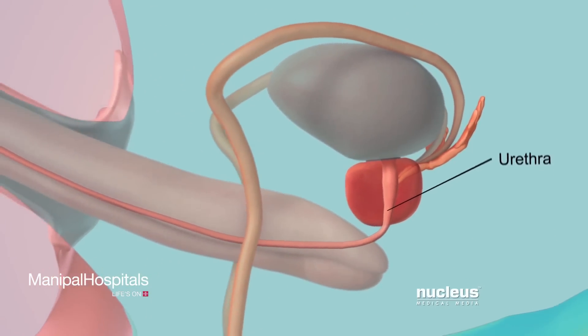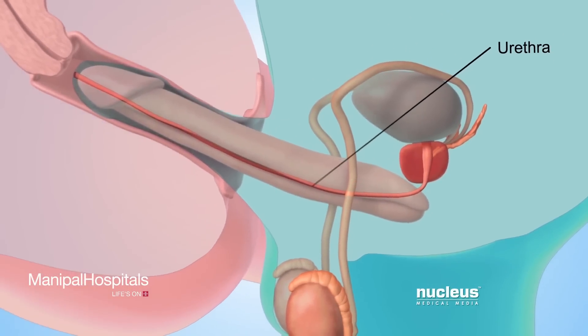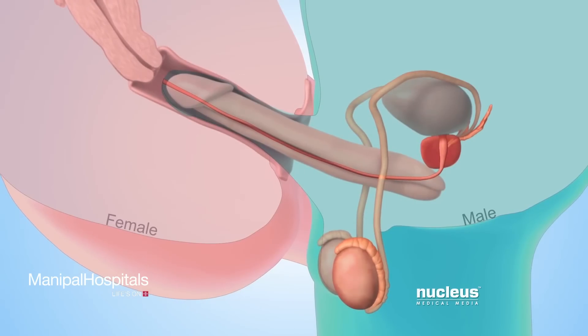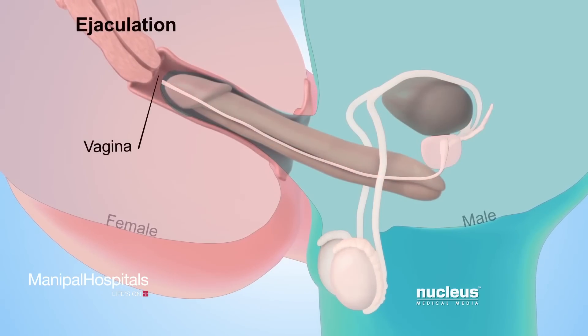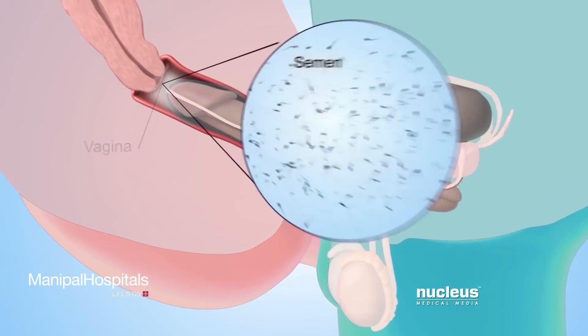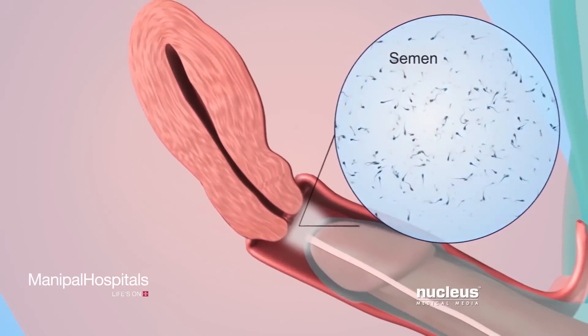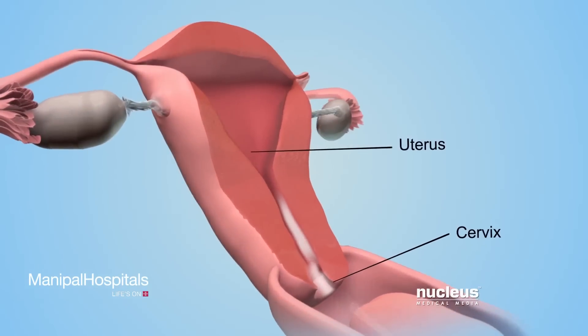as well as the prostate gland. Now called semen, this fluid mixture exits the man's body through the urethra, the tube inside the penis that usually carries urine. If a man has sex with a woman, this process, called ejaculation, deposits semen in her vagina. Semen contains tens of millions of sperm. From the vagina,